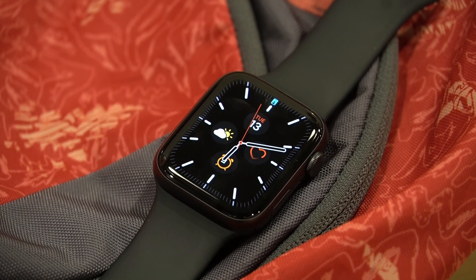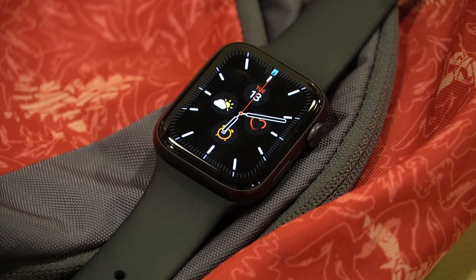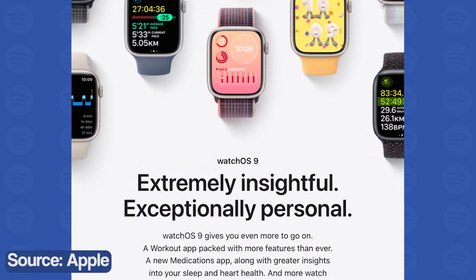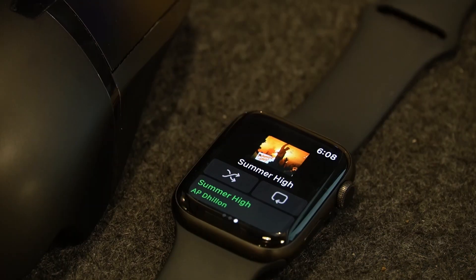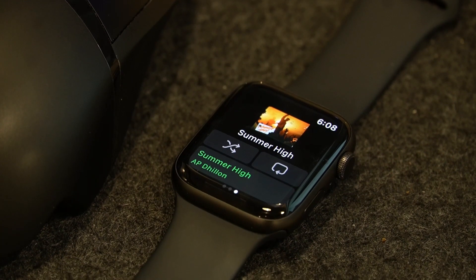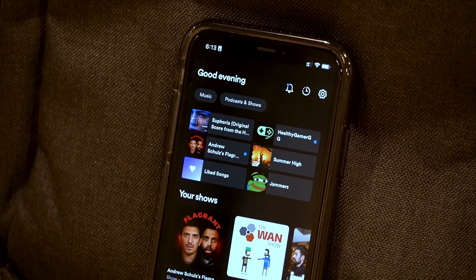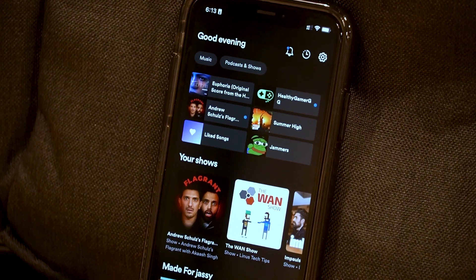WatchOS 9 is the latest software update for Apple smartwatches. It comes with various new features, improvements and optimizations aimed at making the watch better. However, it seems that WatchOS 9 didn't just bring good things with it. Some users have started to detect the first issues that negatively impact the general experience.